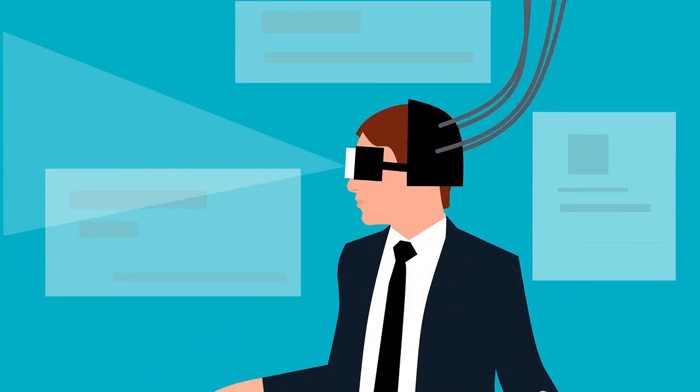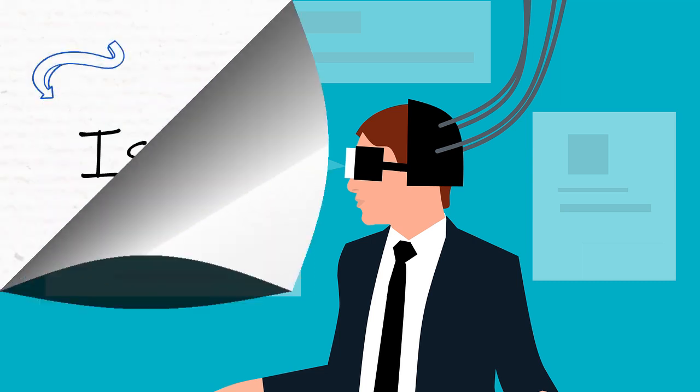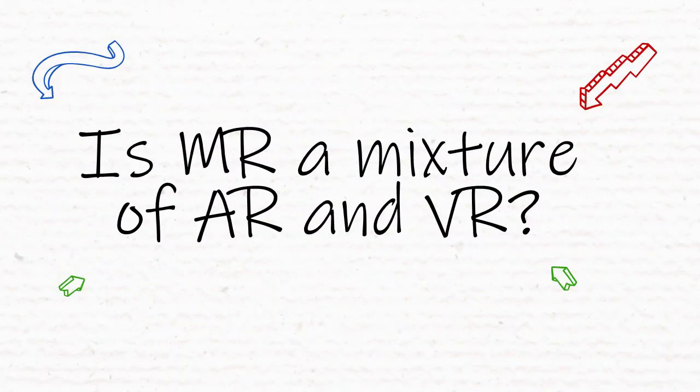For example, Facebook rebranded as Meta and tried to push a new version of its platform that people would meet through using virtual avatars. Is MR a mixture of AR and VR?